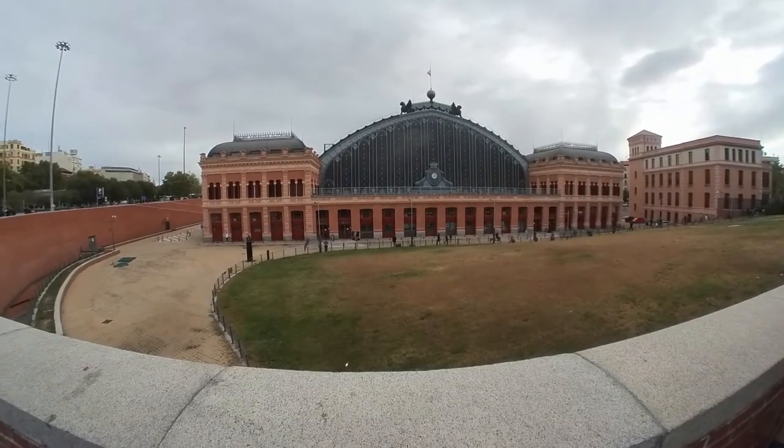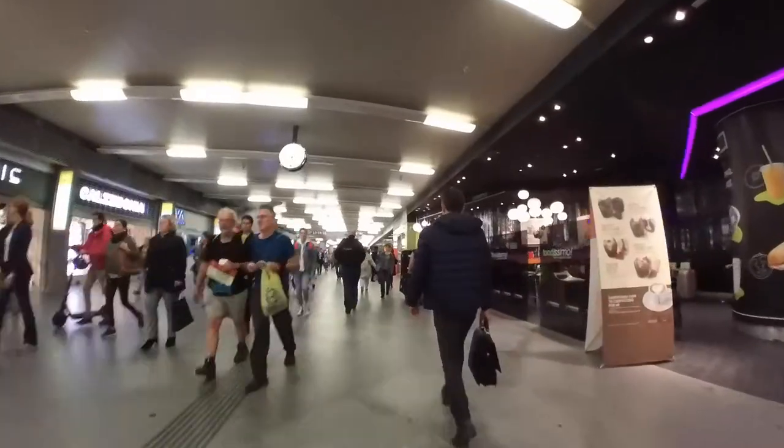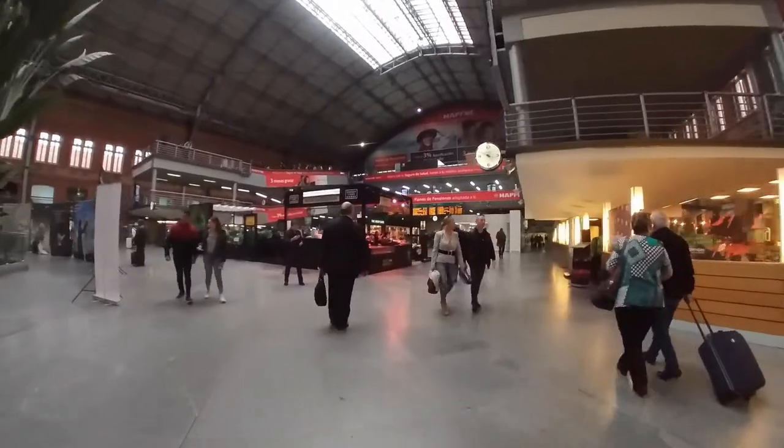Need a place to store your luggage for a few hours or a few days in Madrid? I'll show you how. This video was filmed at Madrid's Atocha station. The same process here will likely work in other train stations in Spain, especially if you see the same type of lockers.